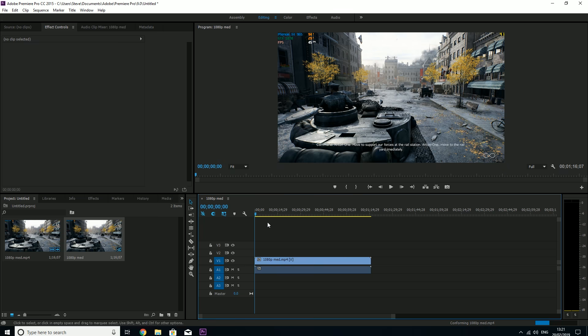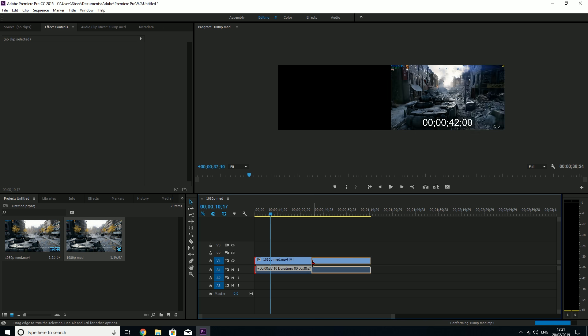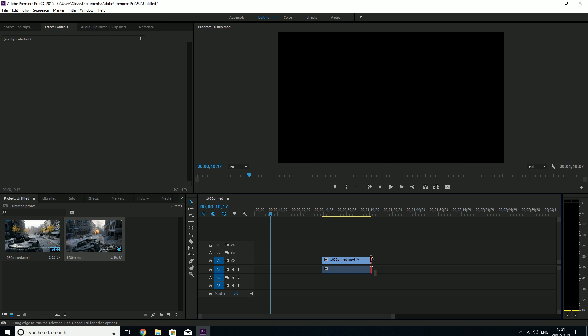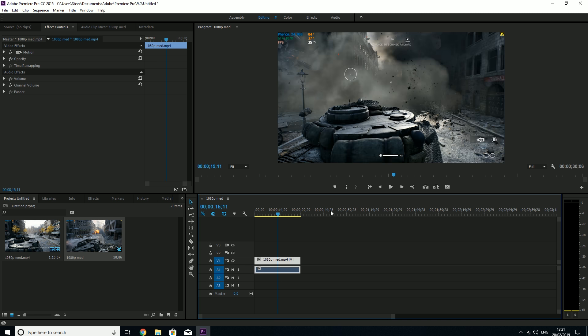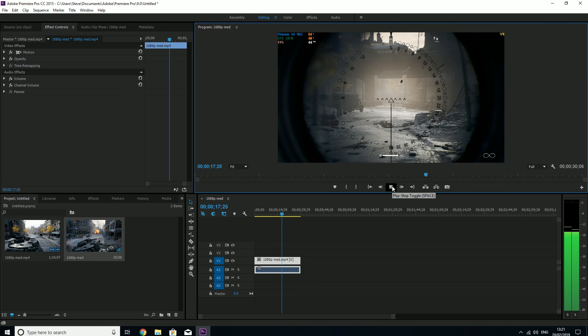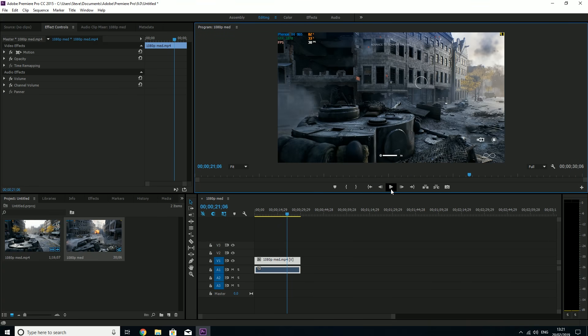I'm happy to report that it does okay at handling editing in Premiere Pro CC 2015. Rendering a 30 second 60fps 1080p clip took around 50 seconds, which isn't great, but I was still able to navigate the program, make cuts and play my project preview back at full resolution reasonably well. The 4 Deneb cores of this 125 watt processor were really going to work here.